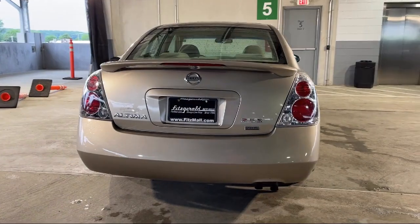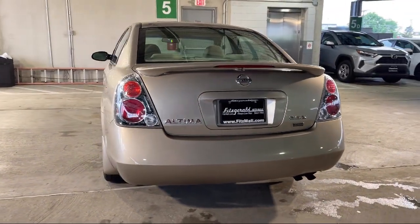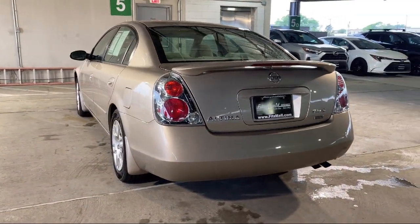Telescopic and tilt steering wheel, air conditioning, power windows, folding split rear seat, and much more.